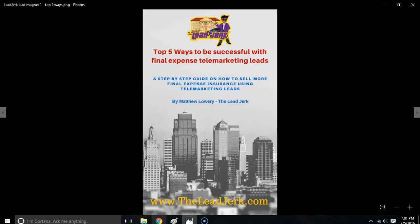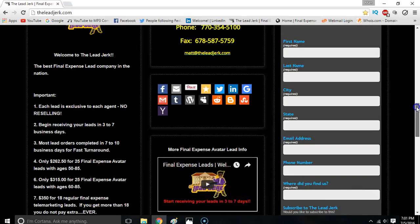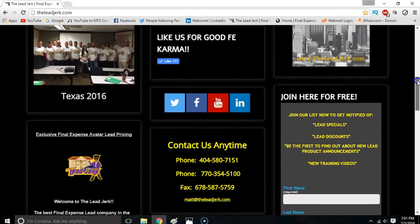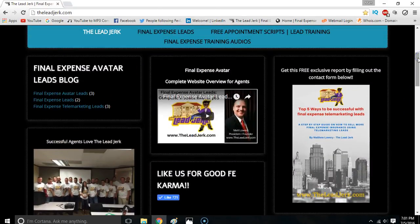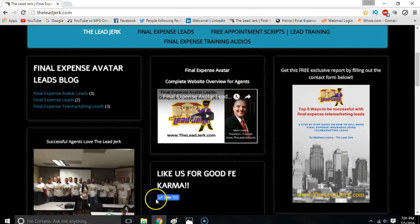So again, go to the website, opt-in to our form right here, and grab that free report. I'm sure it's gonna have a lot of good nuggets in there for you guys to jump on and start making some more money with your final expense leads. All right, I appreciate your time — if you need anything from us, let us know and we'll talk to you later. Bye bye.